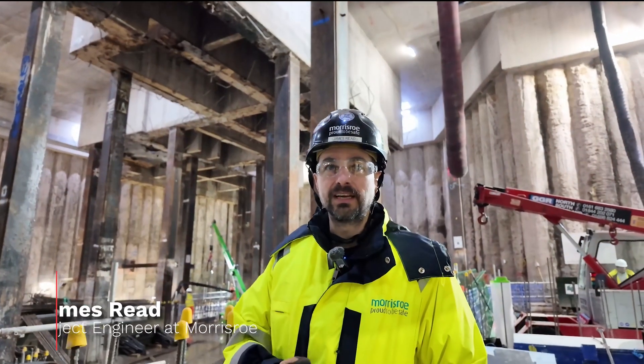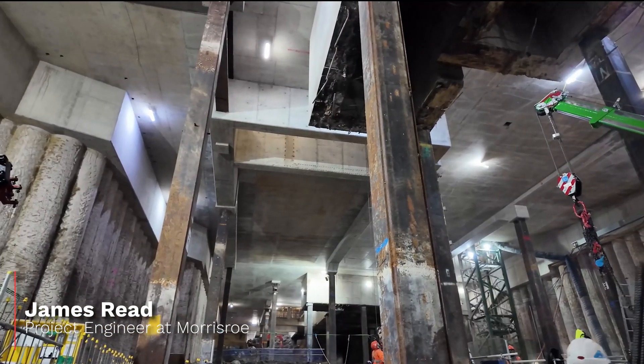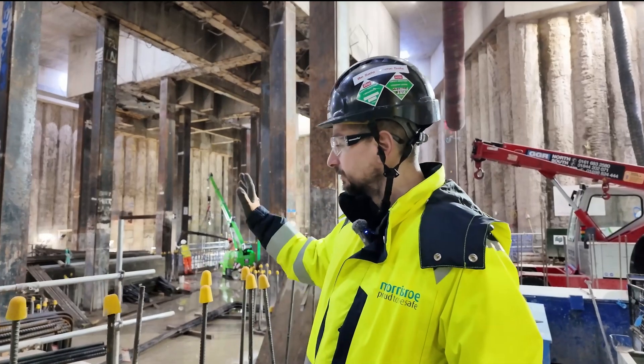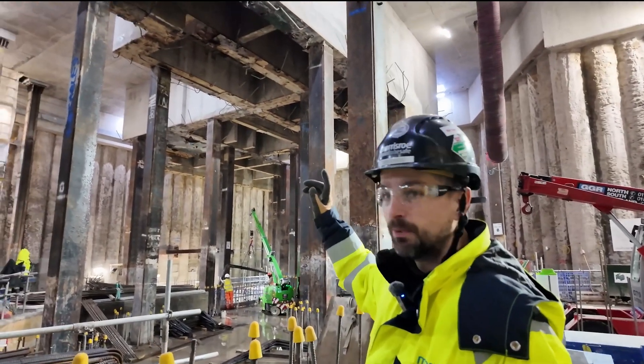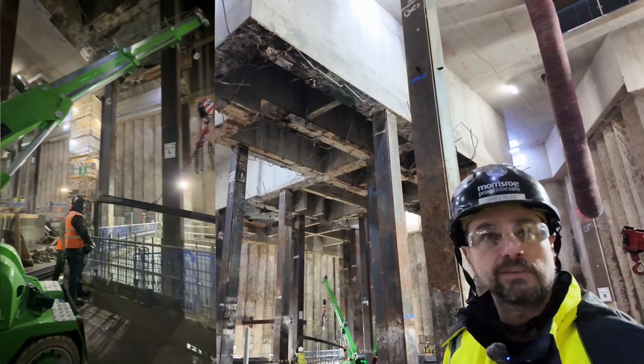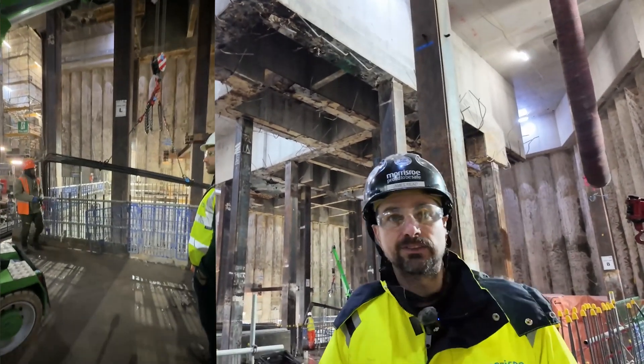I'm James Reid, the projects engineer working on the 2FA job. Basically what you're seeing is the top-down construction. We're down at B3, structural blinding's gone in for the works. You'll see over there we've got some small pick-and-carry cranes which are delivering the reinforcements to construct the raft slab down here, and pits for the cores.